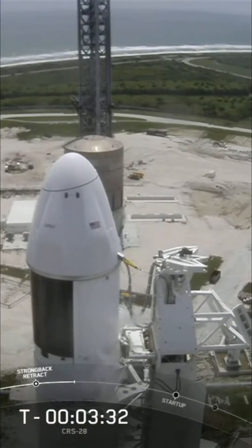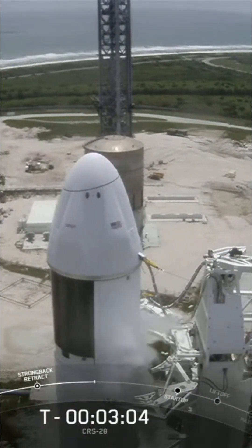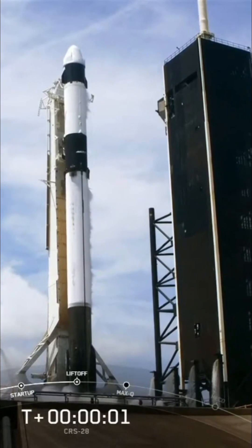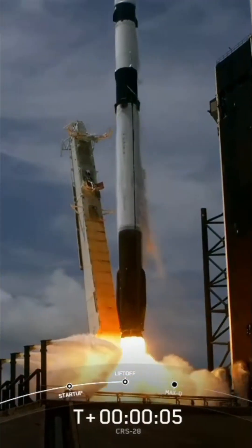Clamp arms should be fully open, and the transporter erector, that strongback, is going to recline away from the rocket. Two, one, ignition, engine full power, and liftoff of CRS-28. Go Falcon, go Dragon!